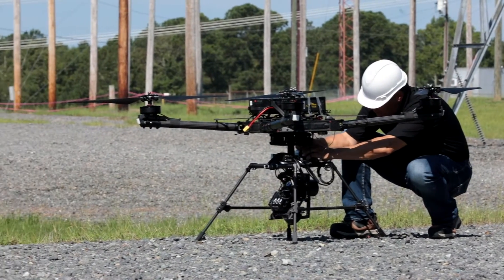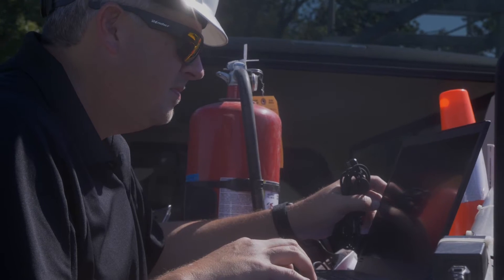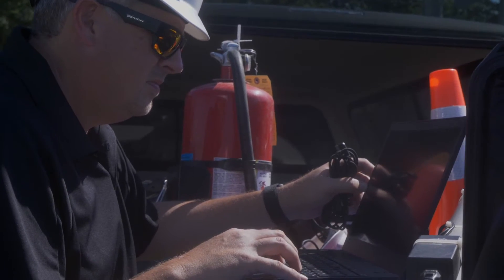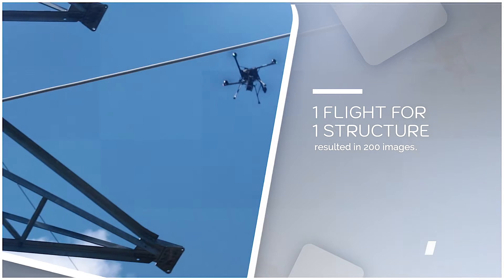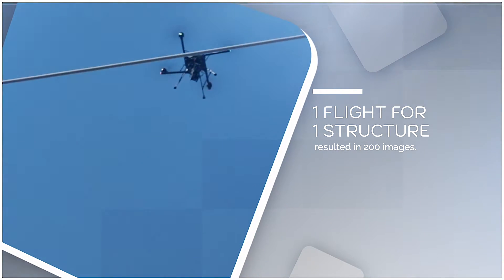The advancement of drones, new cameras and technologies are really making this image review task a problem that humans are having trouble keeping up with. As an example, one flight we did yesterday was a 10-minute automated flight for one structure, but it resulted in 200 images.